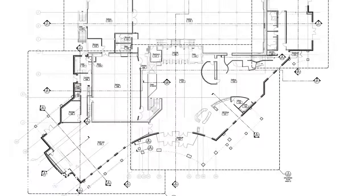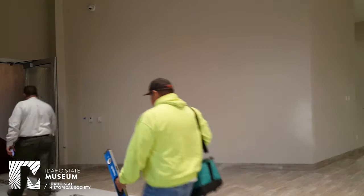Welcome to the foyer of our new Idaho State Museum. There are so many amazing things about this foyer that we want to share with everyone. Our donor wall will be right here, recognizing all of the great partners we have received from throughout the state, helping us raise the needed funds for this major new expansion and renovation. Thank you to everyone who have been partners and donors with us.